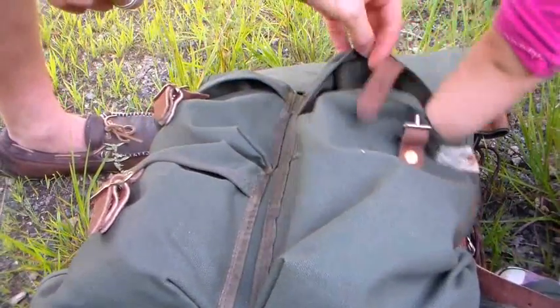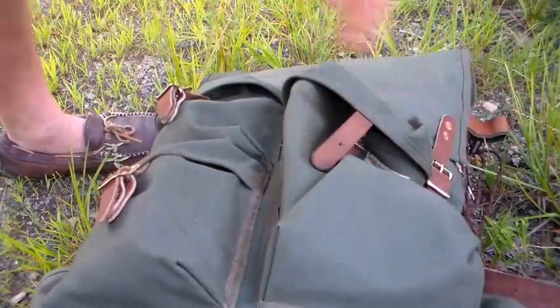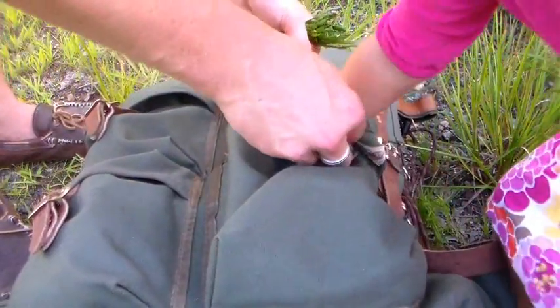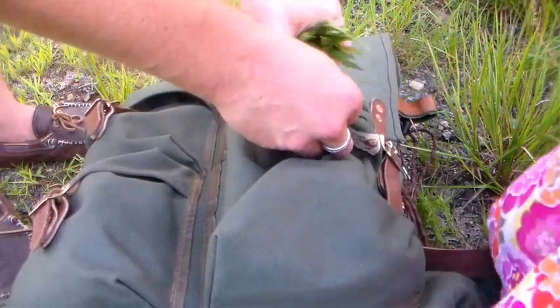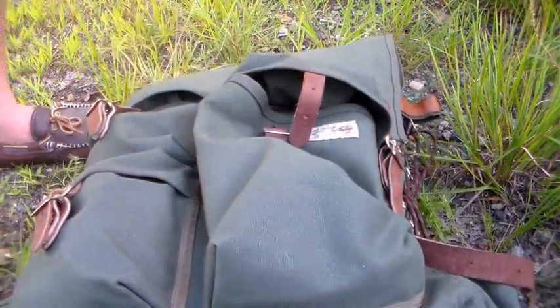This is a rucksack that my buddy Derek gave me as a gift. Good stuff. Thank you for helping. Very nice. Now we're going to bring them back home and dry them up.